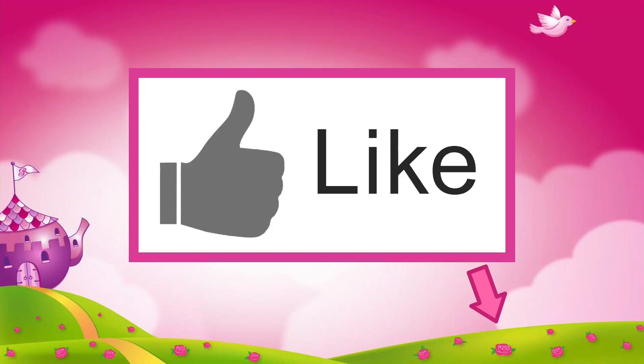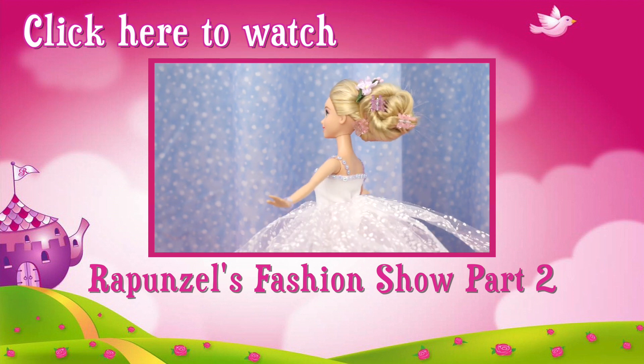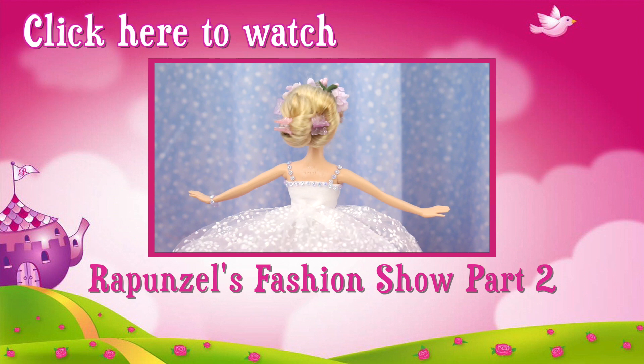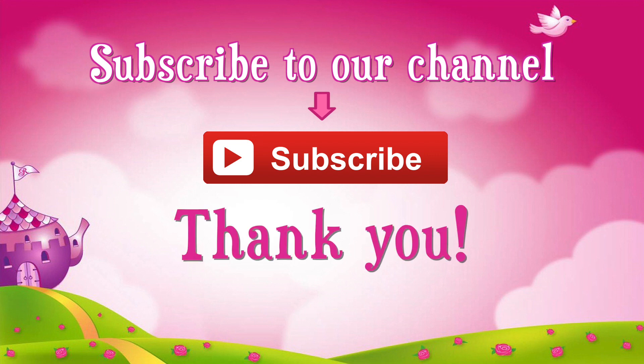Thanks for watching! If you like this video, click like — it looks like this! Check out this video — Rapunzel is having another fashion show and all the dresses are super easy to make, no sewing or gluing! Rapunzel hates glue! Don't forget to subscribe — thank you!